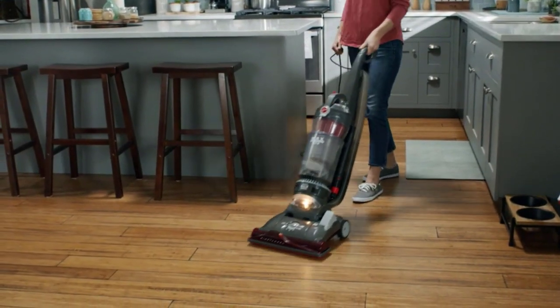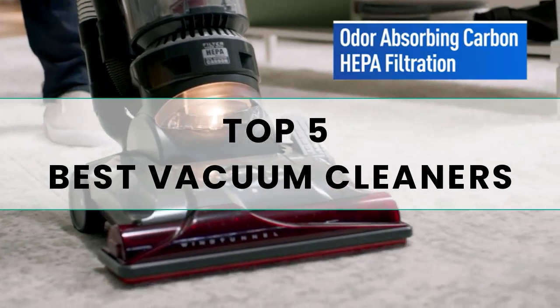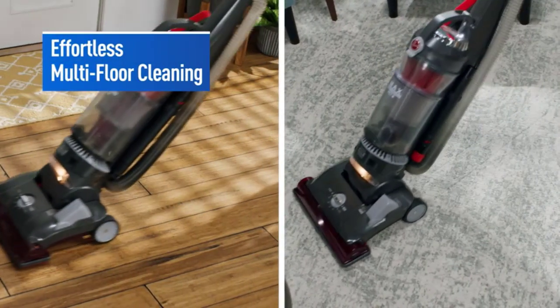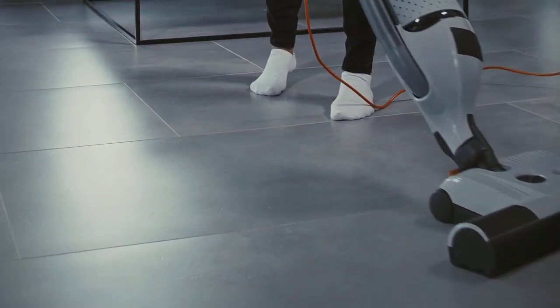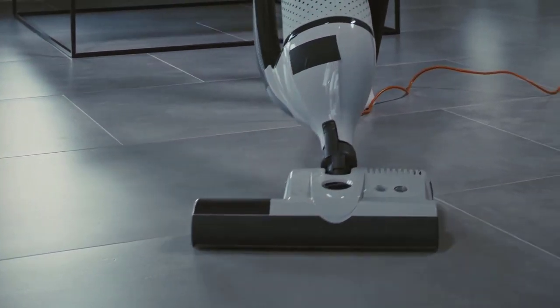Welcome to our latest video where we'll be sharing with you the top 5 best vacuum cleaners available in the market. These vacuum cleaners have been tested and reviewed extensively by our experts, and we've narrowed down the list to bring you the best options to help you choose the right one for your cleaning needs. Let's dive in.